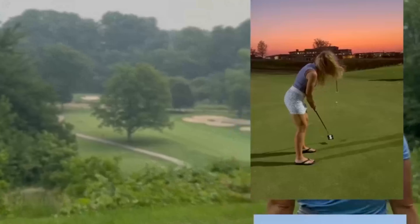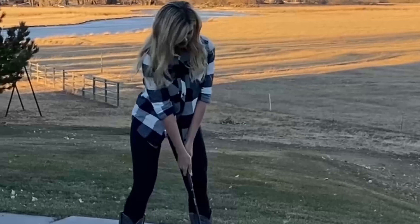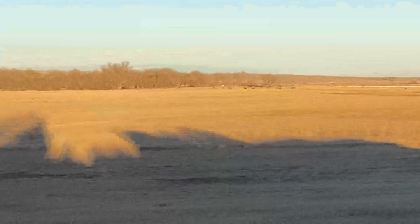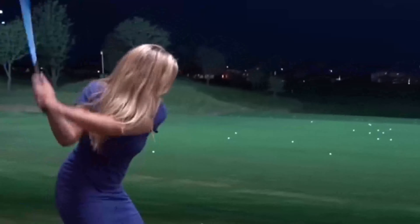Before every shot, Kenzie meticulously goes through her pre-swing routine. Her routine starts with a few deep breaths, centering herself and focusing her mind solely on the task at hand. She then takes deliberate practice swings, feeling the club's weight in her hands, and visualizing the perfect shot.